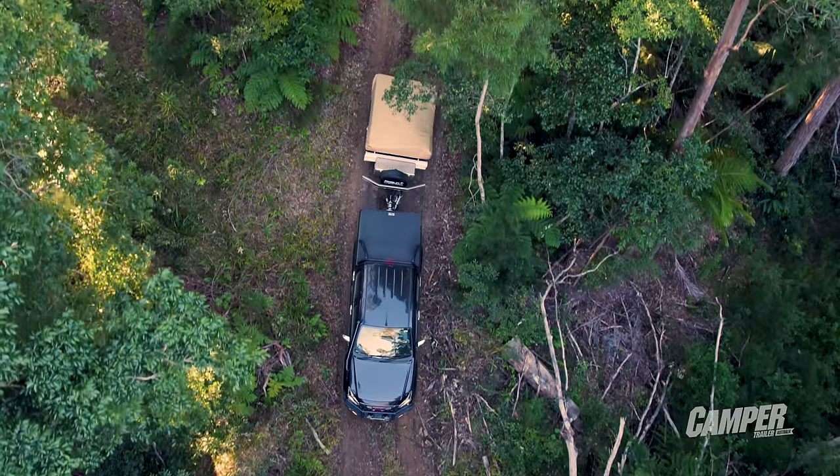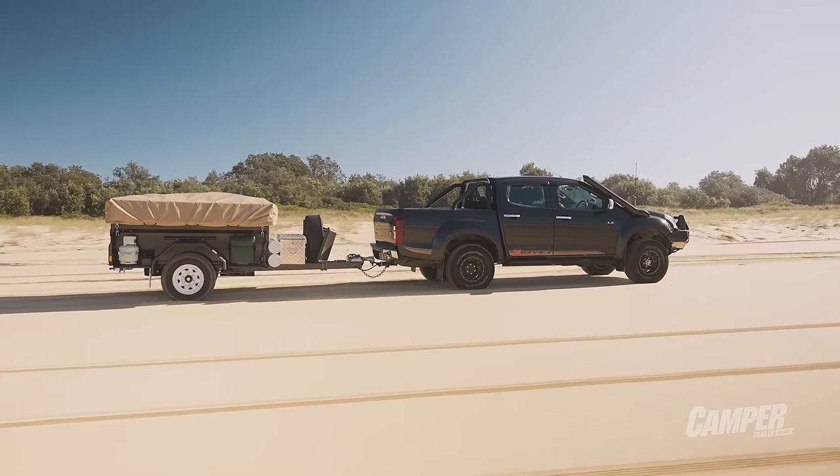It's the Marlin Explorer Ultimate — a traditional style of camper that harks back to the original days of literally a trailer with a tent on top.